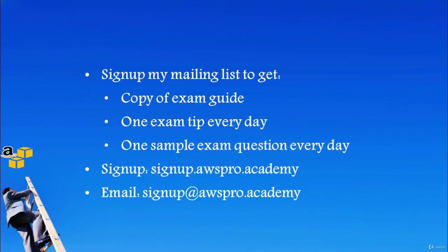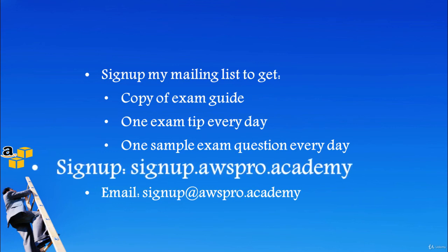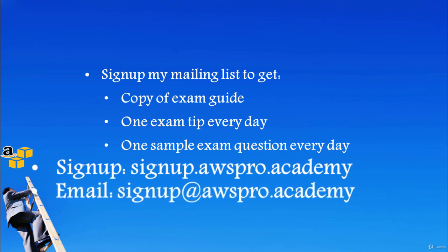I have another great news for you. When I prepared for my exam, I created a study guide and I will provide you a copy of it for free. I will also walk you through the study guide later in this course. To get a copy, please sign up at signup.awspro.academy.